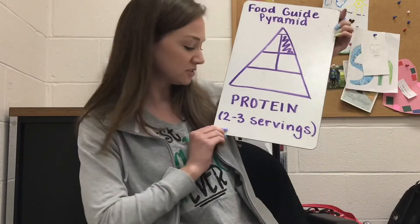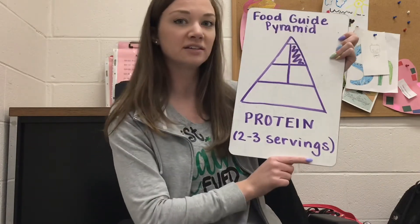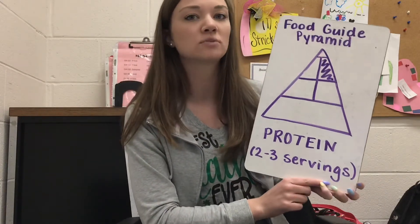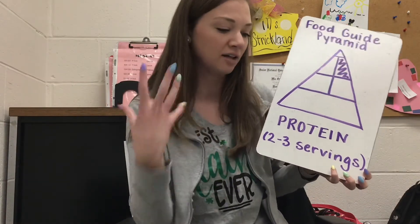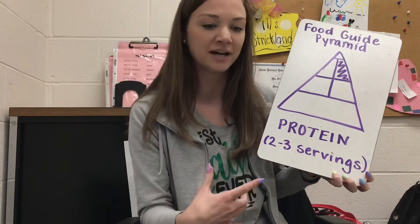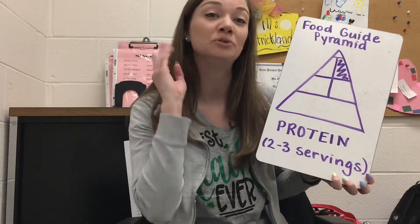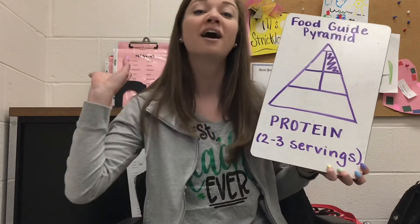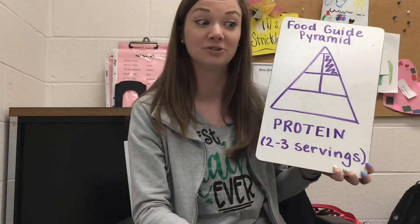Our recommended servings of protein that we should be having every day is two to three servings. We should be having some sort of protein at every single meal, because it is the building block of a lot of things in our bodies. It's especially important for you right now to keep you growing, since you are going to be growing a lot over the next few years and you need that protein to help your body grow.